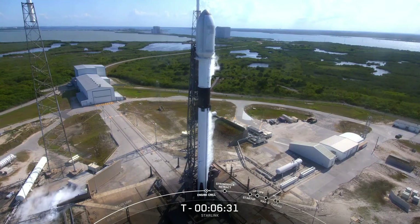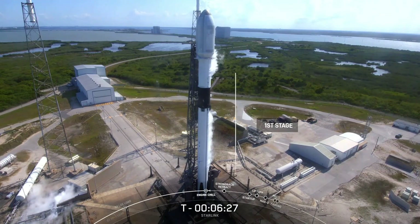Starting from the bottom, we've got the first stage. It's the largest part of the vehicle and responsible for bringing it out of the Earth's atmosphere for repeated trips to space. To date we've flown 96 flight-proven boosters on numerous missions, but as I mentioned earlier, the booster supporting today's mission is brand new.